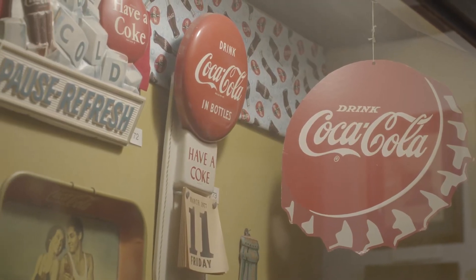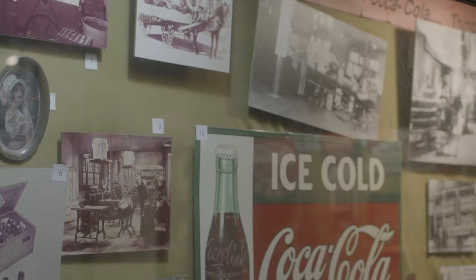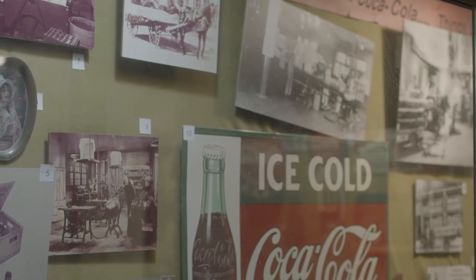We also talk about the history of Coca-Cola itself. We have photographs of buildings that were used to bottle Coca-Cola. The Biedenharn family owned bottling plants in Mississippi, Texas, Louisiana, and Arkansas, and we have pictures of those bottling plants and the family members who operated them.